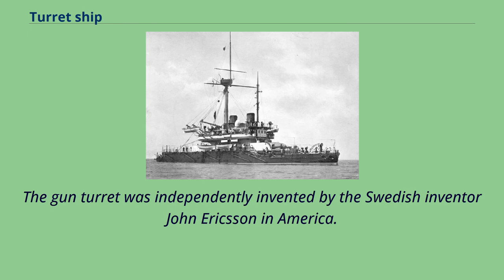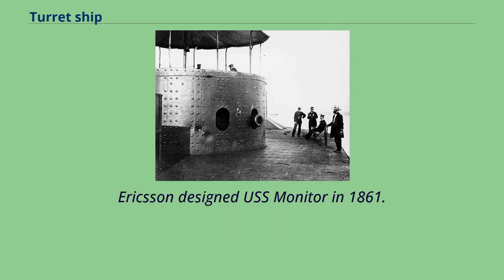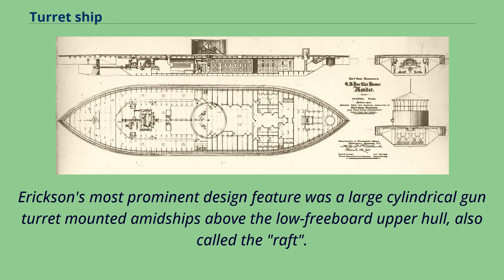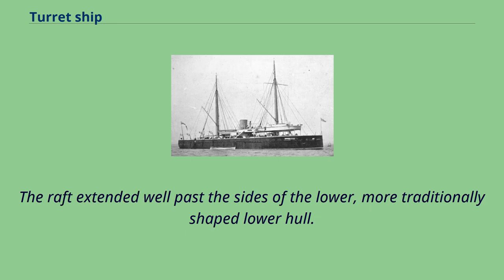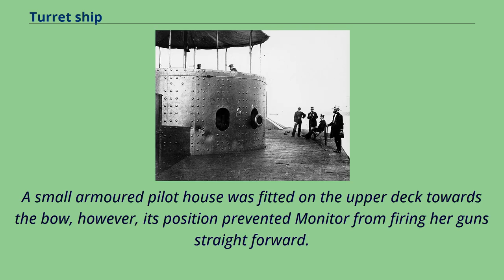Inboard plans of USS Monitor. The gun turret was independently invented by the Swedish inventor John Ericsson in America. Ericsson designed USS Monitor in 1861. His most prominent design feature was a large cylindrical gun turret mounted amidships above the low freeboard upper hull, also called the raft. The raft extended well past the sides of the lower, more traditionally shaped lower hull. A small armored pilot house was fitted on the upper deck towards the bow; however, its position prevented Monitor from firing her gun straight forward.